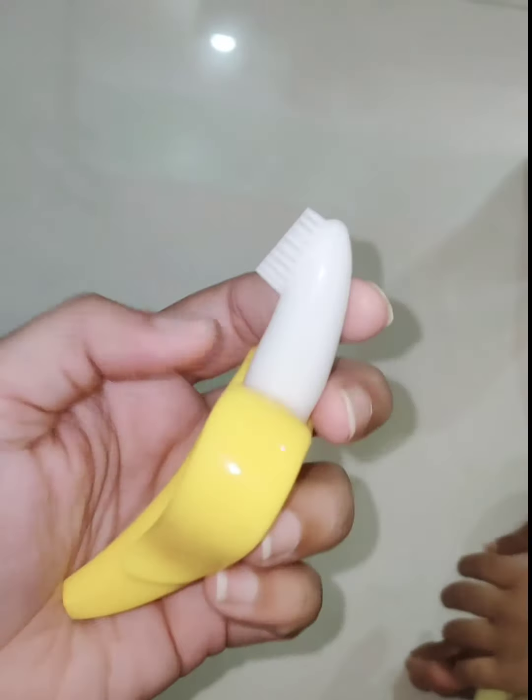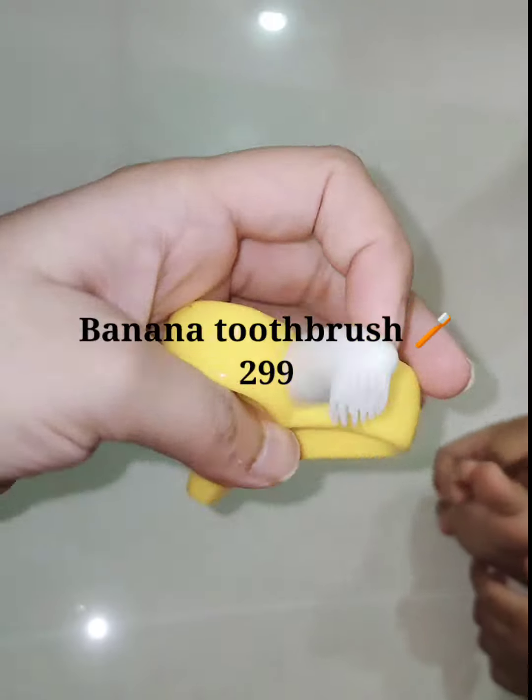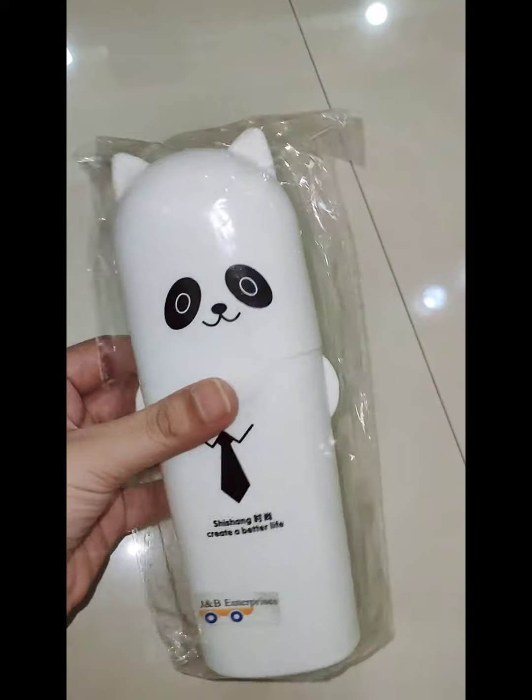Hi everyone, this is Madhu and I am sharing some Amazon haul which I have recently purchased. The first one is a cute silicone brush in banana shape, so the child will very much enjoy it.